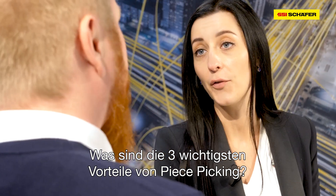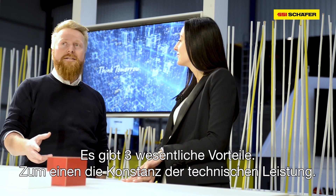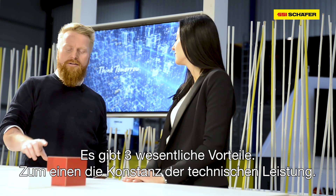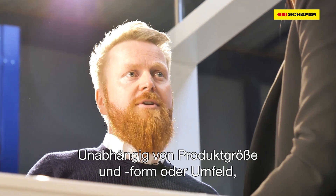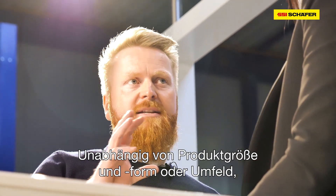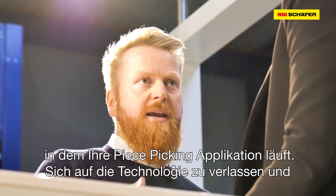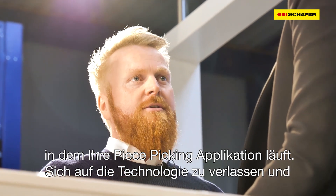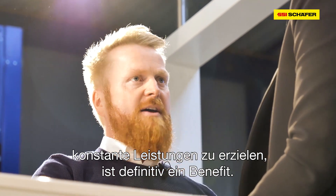What are the top three benefits of piece picking? If there are three benefits to point out, there is definitely the technical consistency of performance. Relying on the same technology no matter what size, shape, or ambient environment your piece picking application runs in, and creating consistent performance, is definitely the first benefit.